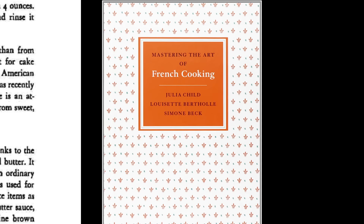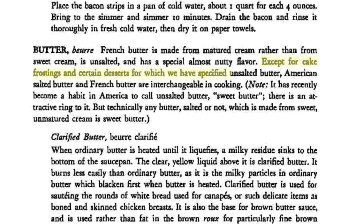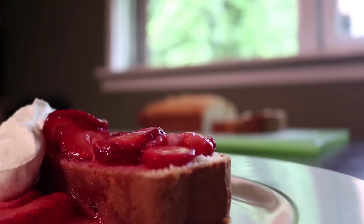In a perfect world, yeah, I think we'd all cook with unsalted butter. Elaine cooks with unsalted butter — but this is not a perfect world. And I think you can make most recipes work with whatever kind of butter you've got. Don't believe me — some guy in his kitchen with a camera? I don't blame you, so take it from Julia Child. She wrote in her 1961 classic Mastering the Art of French Cooking: "Except for cake frostings and certain desserts for which we have specified unsalted butter, American salted and French butter are interchangeable in cooking." Julia says so — so if you've got a problem with me on this one, you've got a problem with Julia. And if you've got a problem with Julia, you've got a problem with me.